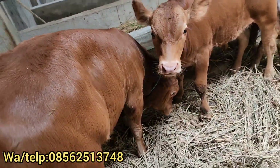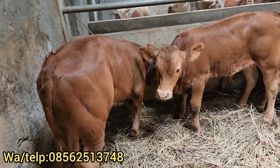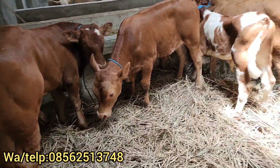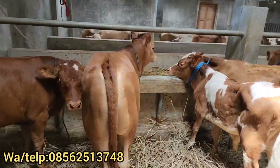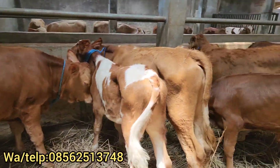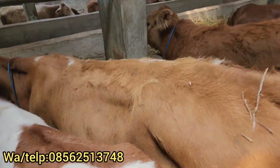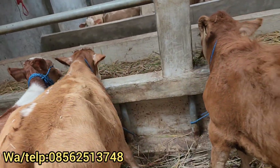Ini soal prospek jumbo ya dulur. Limosin kisaran umur 5-6 bulan ya dulur, Rp15.000.000. Untuk detail video ini nanti langsung WA saja, saya kirimkan videonya secara detail. Ini juga Rp15.000.000 dulur. Spoknya bagus ya dulur. Di sampingnya ada harga Rp12.850.000, ini. Untuk detailnya nanti langsung WA saja ya dulur.